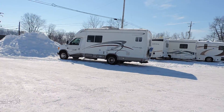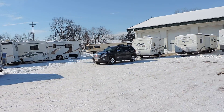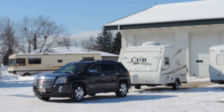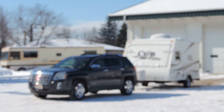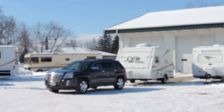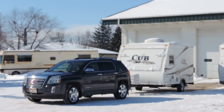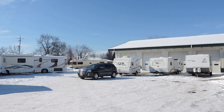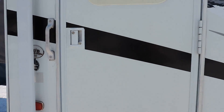It just so happens that while I'm shooting this video, a gentleman is here who just bought a 2006 Cub, pulling it with the GMC Terrain. No issues. Super light unit — pull it with almost anything.